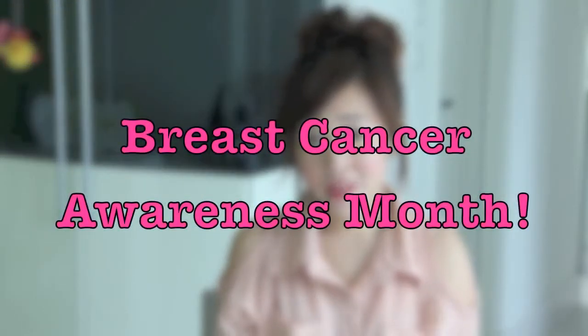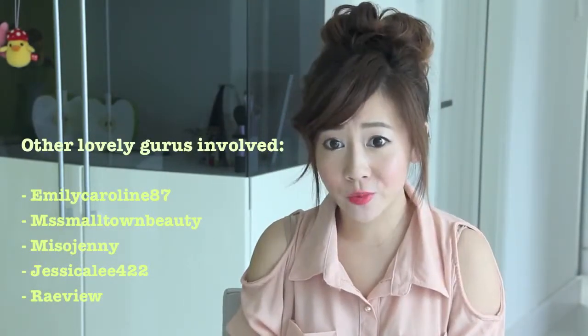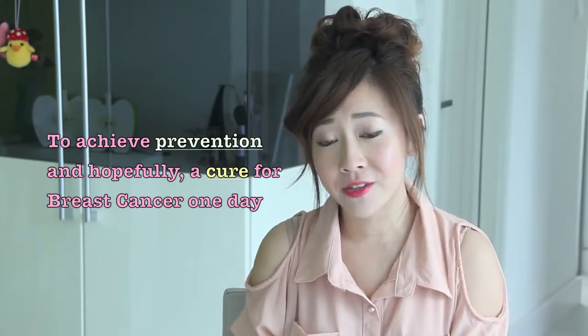Hey everybody, it's Bubz. You guys know already, October is Breast Cancer Awareness Month. My dear friend Jessica Lee 422 decided to bring some of us beauty gurus together so we can raise awareness for breast cancer and of course money for breast cancer research, to achieve prevention and hopefully a cure for breast cancer one day.